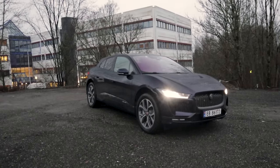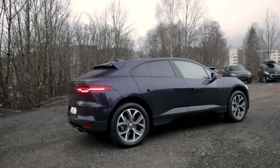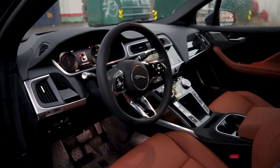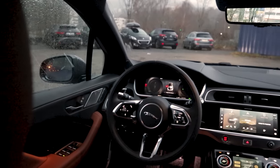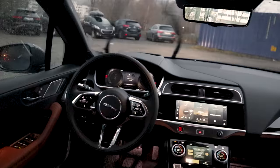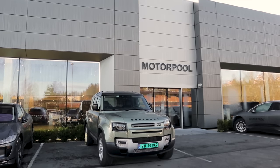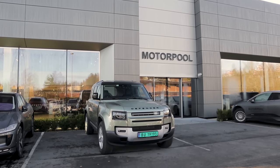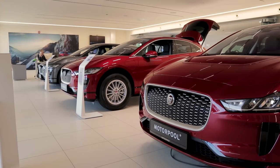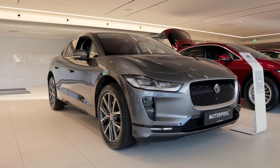Before we get on with the video, I want to give a huge thanks to Motorpool AS for lending me this 2021 Jaguar I-PACE EV320 HSE. It was fully decked out and brand spanking new with only 400 kilometers on the clock. I will have a full review on my channel on this EV320. So if you're in the market for a Jaguar or Land Rover, especially a Jaguar I-PACE, check out the link to Motorpool in the description box below. They are an authorized dealer of Jaguar and Land Rover right outside of Oslo with top service.